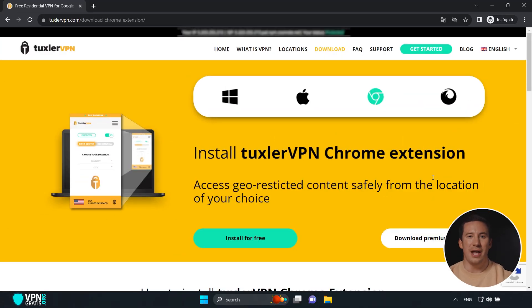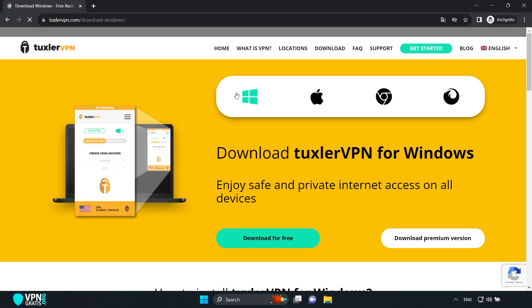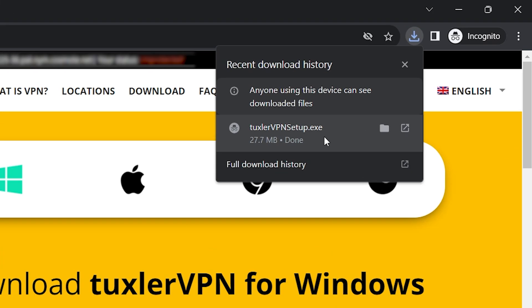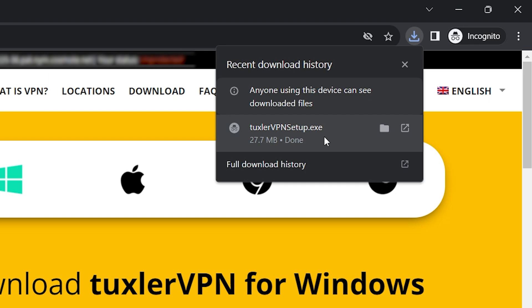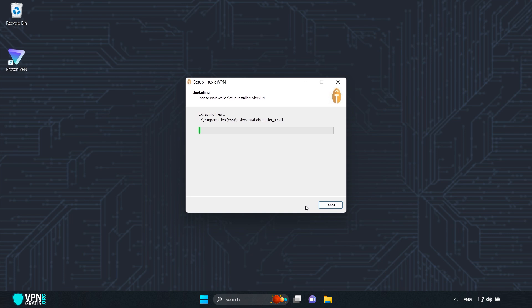If you want more details, I've left the full review in the video description. To get Tuxler VPN, go to their official website. Since I have Windows, I'll select Windows and then click "Download for Free." Wait for the installer to download, then click Accept, Next, Next, and it installs.